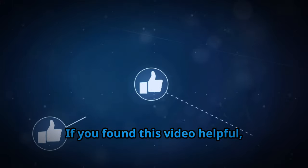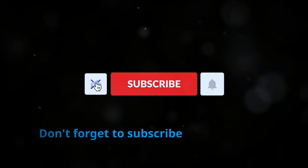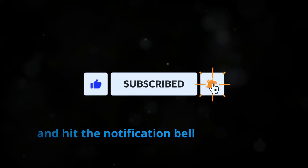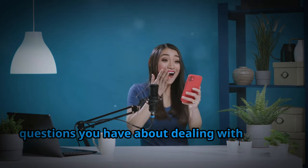If you found this video helpful, please give it a thumbs up and share it with others who might benefit. Don't forget to subscribe to the channel and hit the notification bell so you never miss a video. Drop a comment below and share your experiences or any questions you have about dealing with edema.